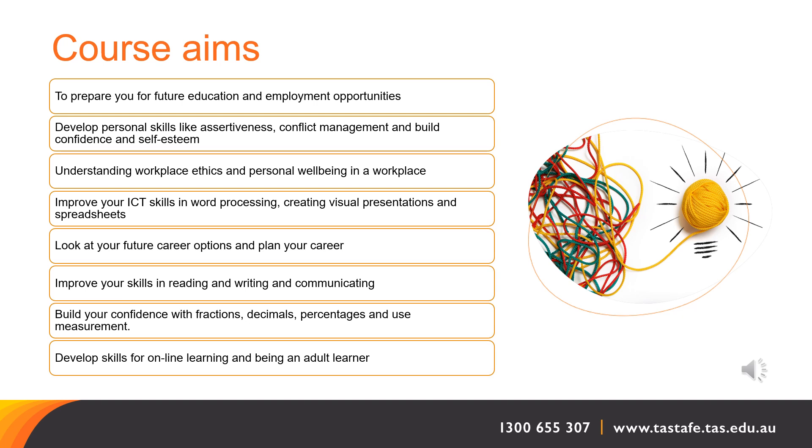The course will also help you look at your future career options and plan your career, improve your skills in reading, writing, and communicating, and build your confidence with fractions, decimals, percentages, and use measurement.